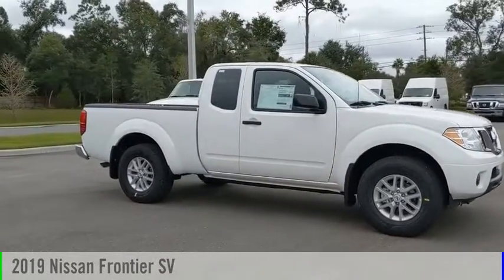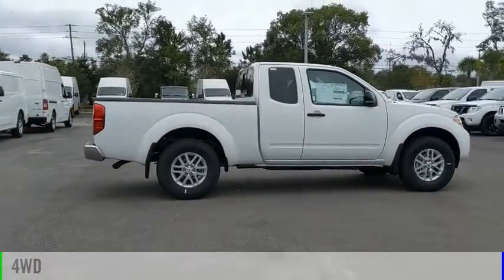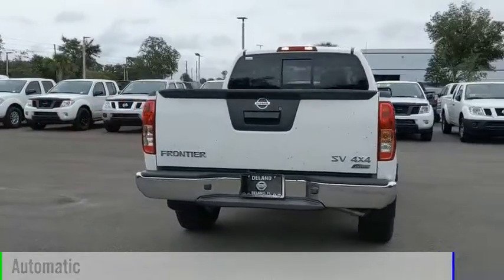You are going to love the 2019 Frontier. This vehicle is powered by a four-wheel drive, six-cylinder, 4.0-liter engine, and comes with an automatic transmission.